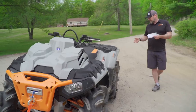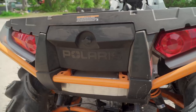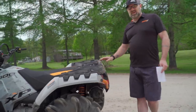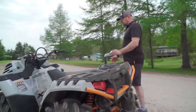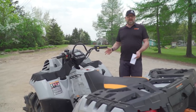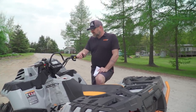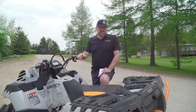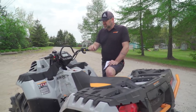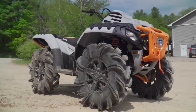Beyond that, you've got the base Polaris Sportsman 1000 platform — hitch receiver out back, and a small storage compartment under the rear rack that's listed as waterproof, though I wouldn't trust it buried underwater. The shifter works great as always — forward and back, straight-line shifter. There's no auxiliary lighting, which makes sense since this thing will be underwater a lot, but there are switch positions already in the gauge pod, so adding a light bar is an easy process.